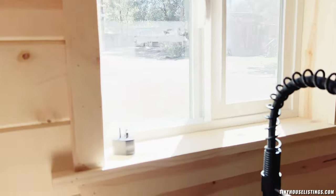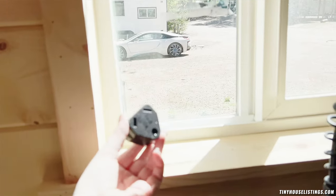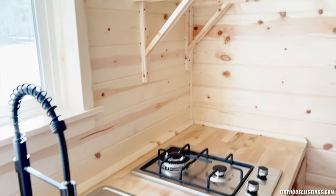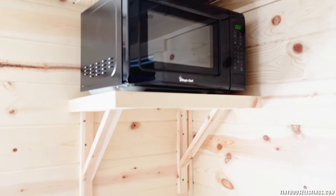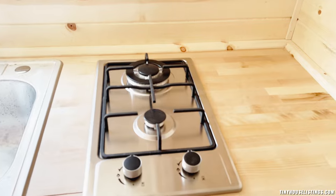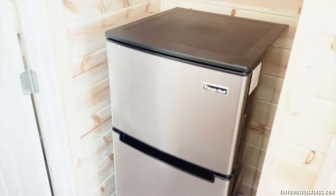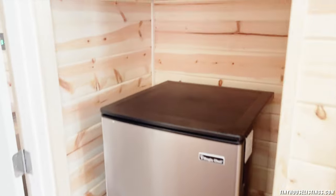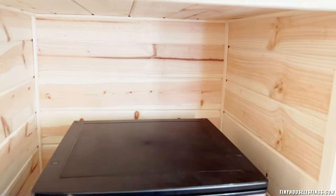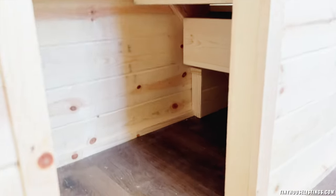There's a roll-out trash can, and here's that extra adapter. A nice deep sink, microwave, two-burner stove top, and a stainless steel fridge. There is room to fit a larger fridge or add storage on top. There's also storage underneath the stairs.